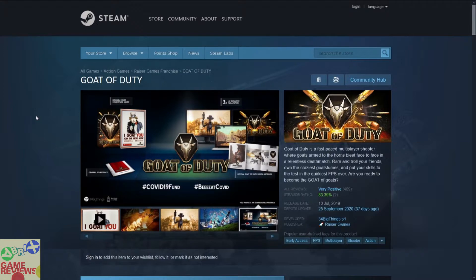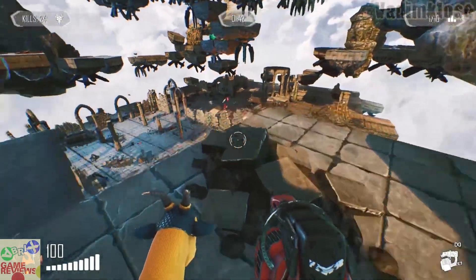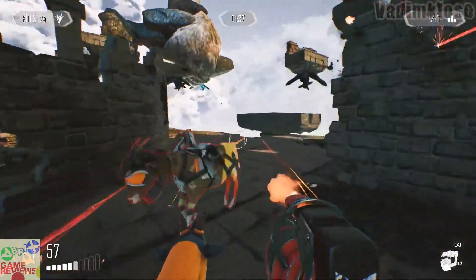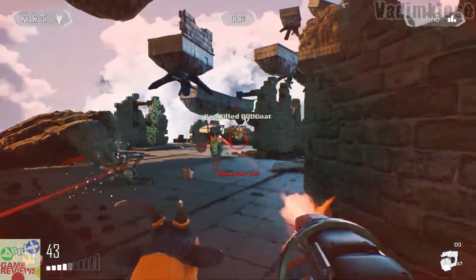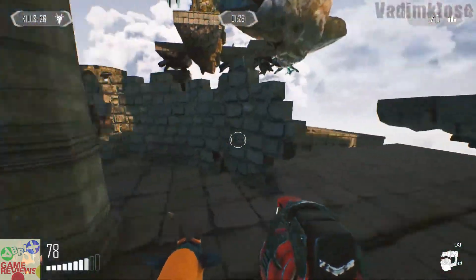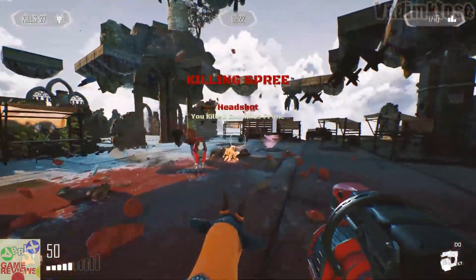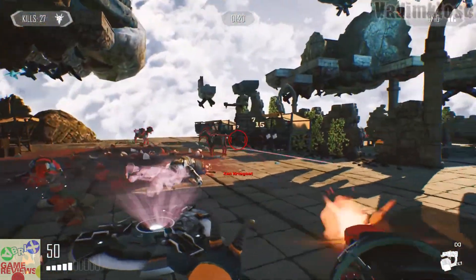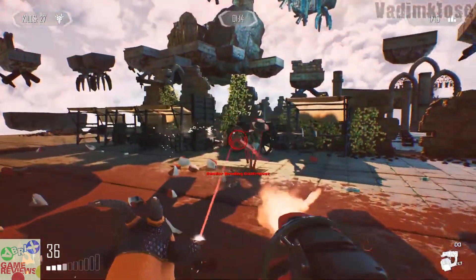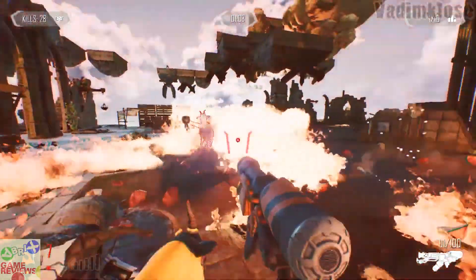The next game is Goat of Duty, an FPS multiplayer shooter game that has very positive reviews on Steam, though it does not have Steam trading cards. It is still an early access game and I believe it was previously given away for free. In Goat of Duty you are just a goat with weapons — you kill enemies and get out. The graphics are fantastic, although there is high ping on some servers, but you are going to have a lot of fun.